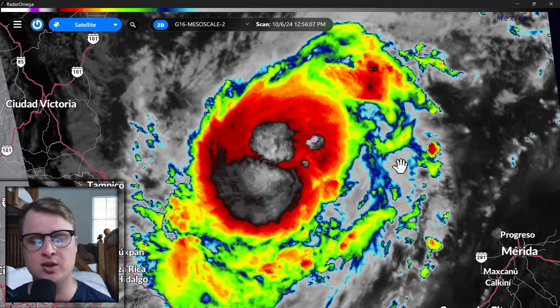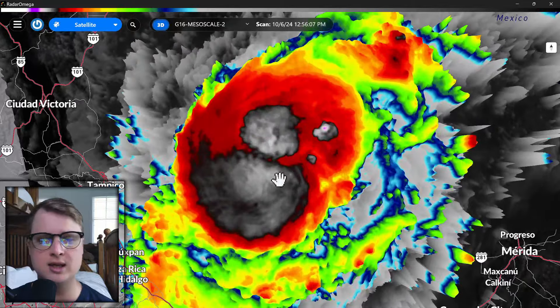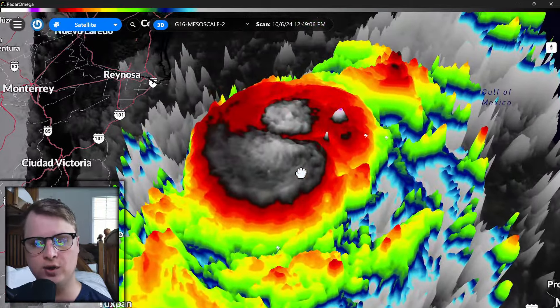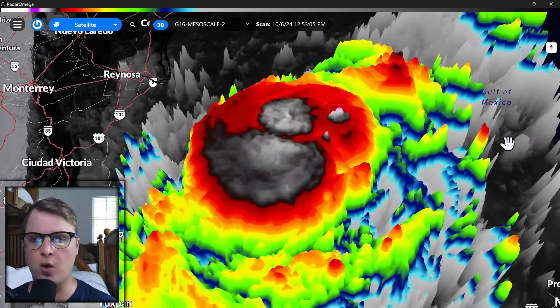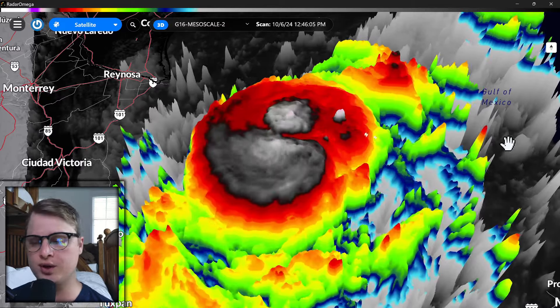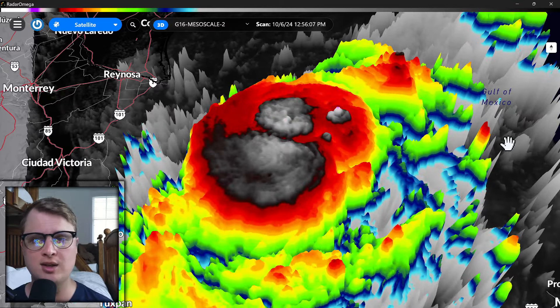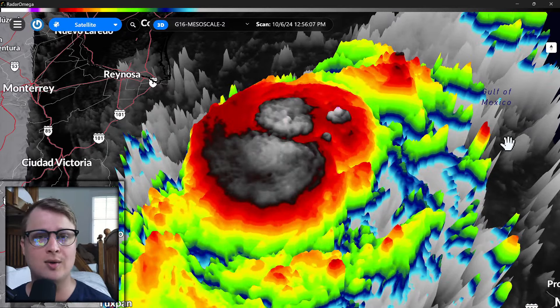Once it gets up to 96 miles per hour, that's a Category 2, so not so far off from that. Here is the 3D view of the storm — you can really get a look at just the cloud tops and just how tall this storm is right now as it tries to intensify. We're only expecting Milton to intensify further and further as it gets closer to the Yucatan Peninsula and eventually tries to track towards Florida.